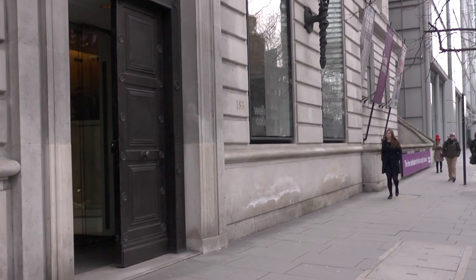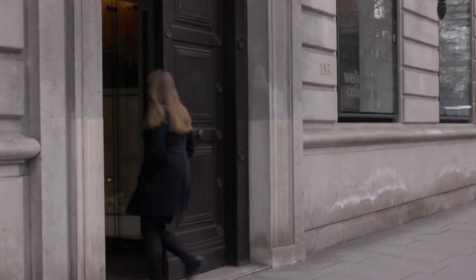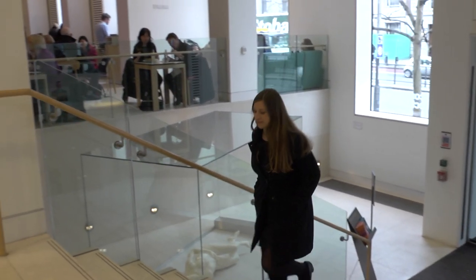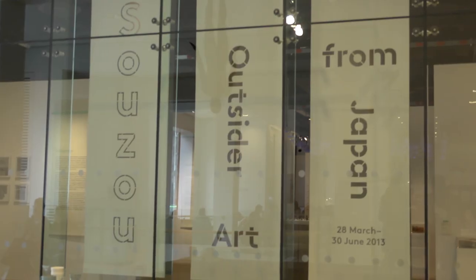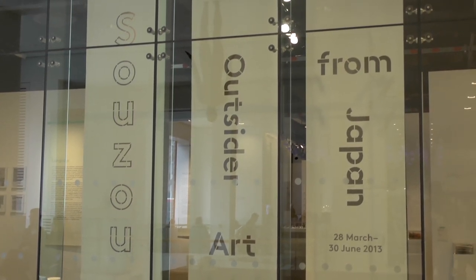The Wellcome Collection on Euston Road is a unique space dedicated to exploring a variety of issues affecting human life. I'm here to resolve one such issue. After seeing a number of overhyped and overpriced exhibitions in London over the past few months, I can't take it anymore. I want to see something great. And luckily, the title of this exhibition sounds very promising indeed.